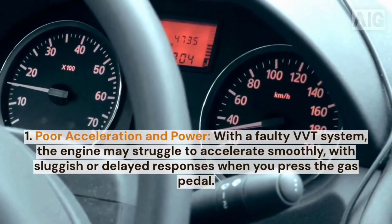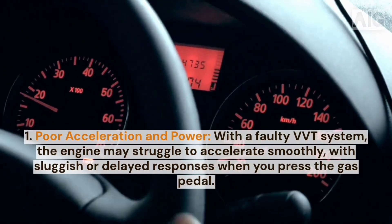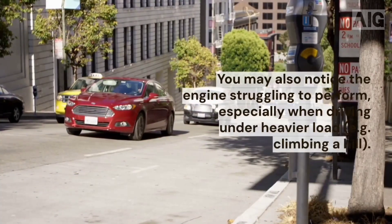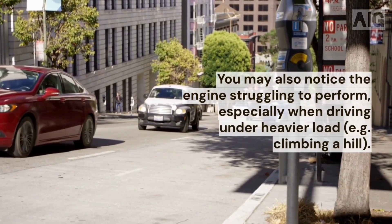1. Poor acceleration and power. With a faulty VVT system, the engine may struggle to accelerate smoothly, with sluggish or delayed responses when you press the gas pedal. You may also notice the engine struggling to perform, especially when driving under heavier load.